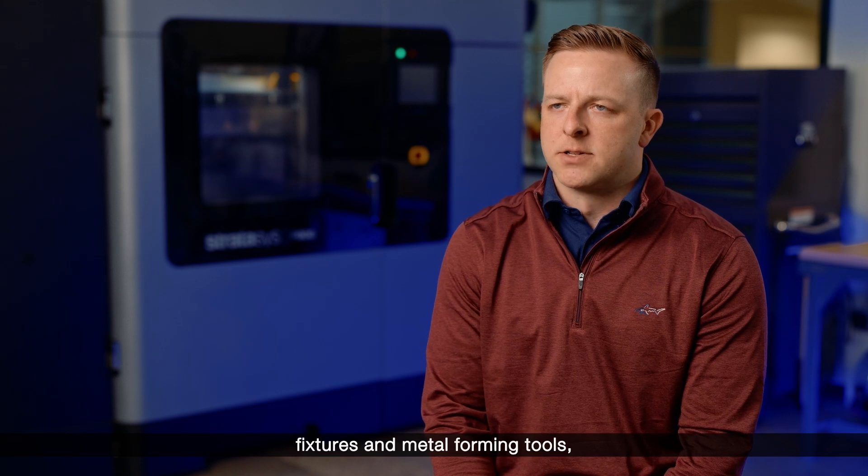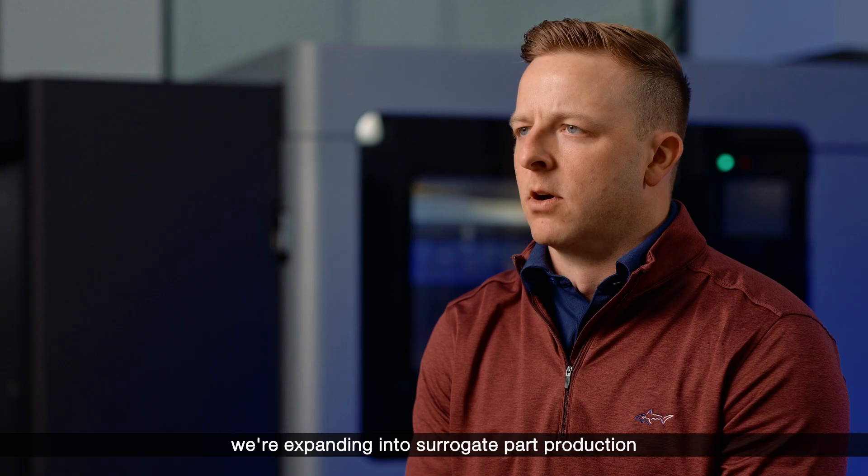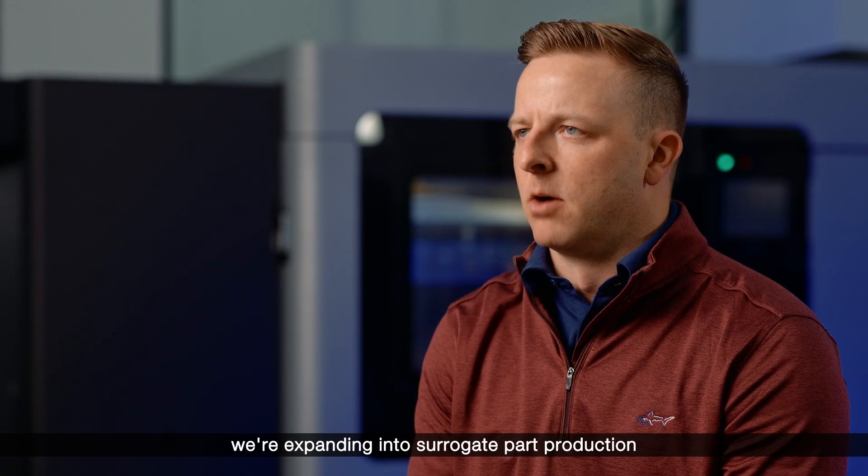Now that we're well versed in jigs, fixtures and metal forming tools, we're expanding into surrogate part production for our teams.